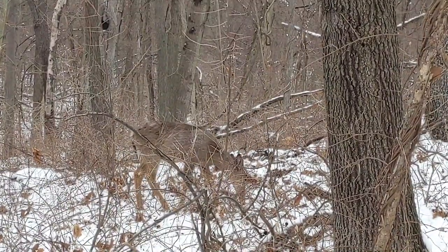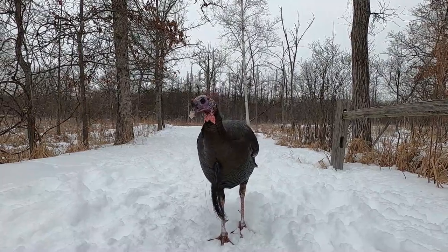Feeding these animals can cause behavioral issues that can pose a danger to humans and to the animal itself. Instead of feeding these animals, enjoy them from a distance. Have fun by taking photos and be sure to tag your metro parks on social media.